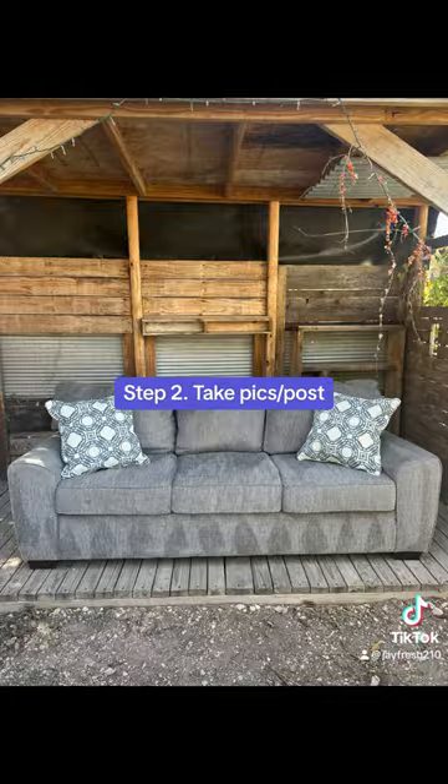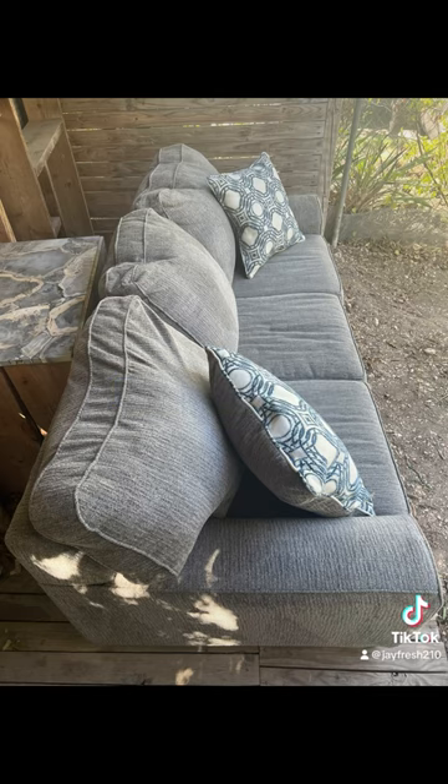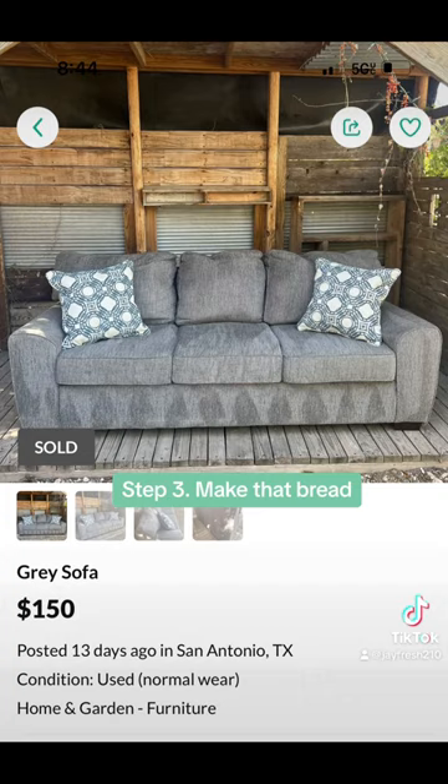So all I did was take a few photos of it and repost it to Facebook Marketplace and Offer Up, and that's how I made $150 from picking up and reselling a used sofa. Thanks for following me for more, and subscribe to my YouTube channel.